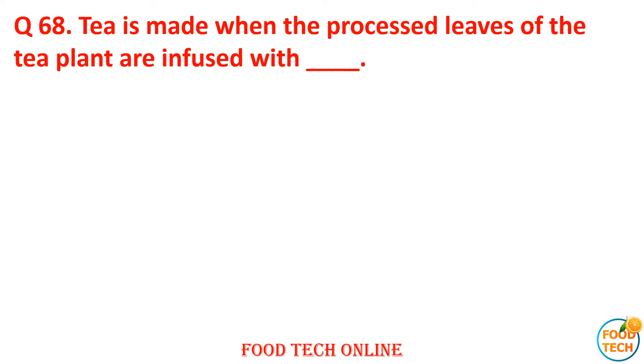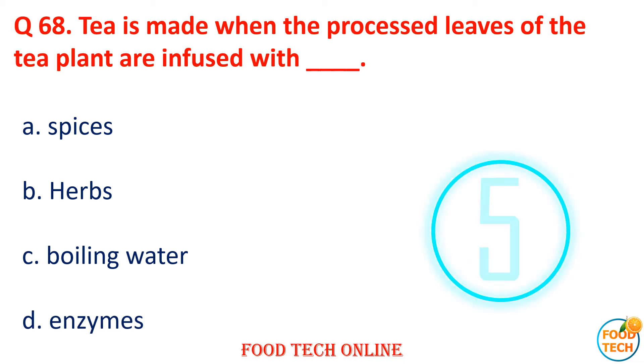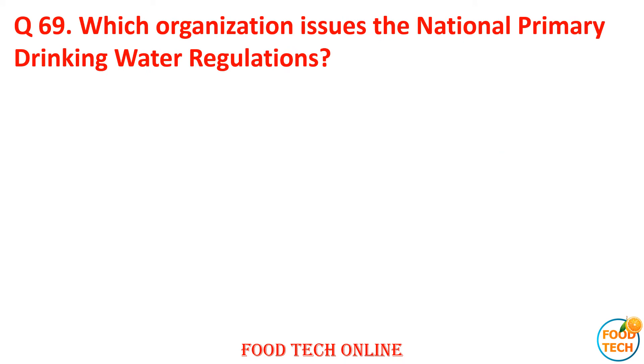Question 68: Tea is made when processed leaves of the tea plant are infused with dash. A. Spices, B. Oil, C. Boiled water, D. Enzyme. Answer: C. Boiled water.